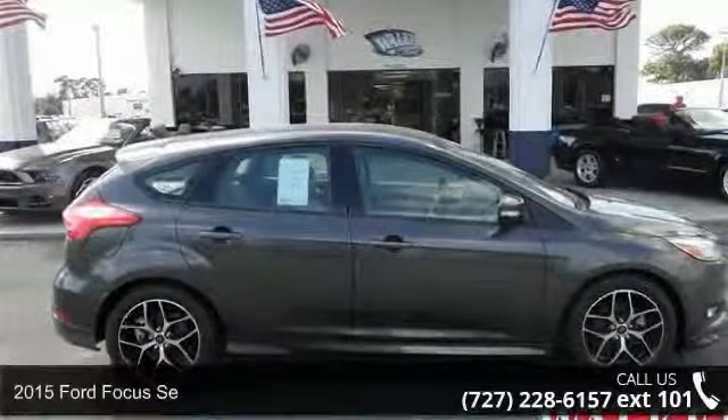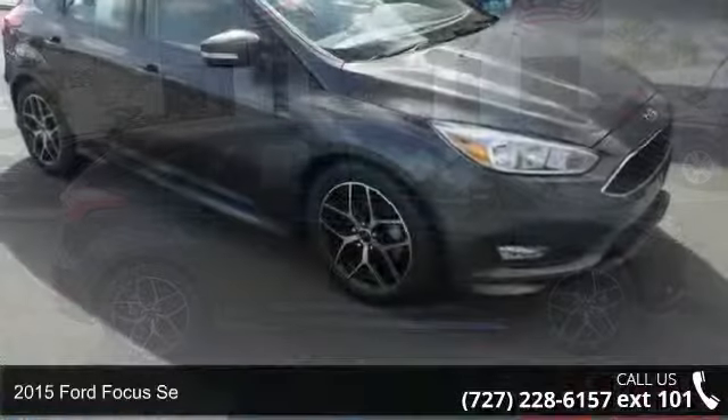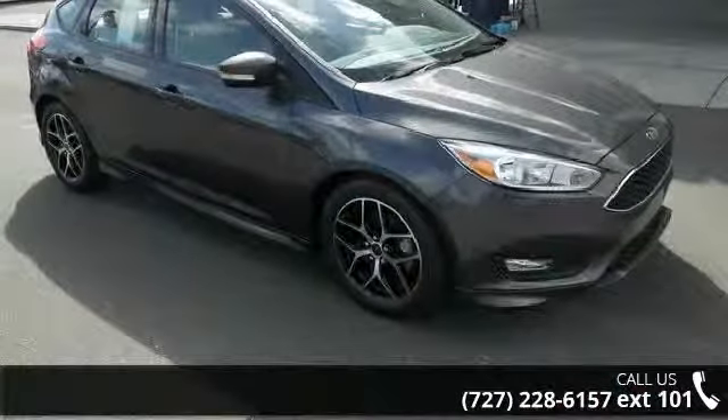Arrive in style with this 2015 Ford Focus. If you are looking for an automobile with great features, look no further.